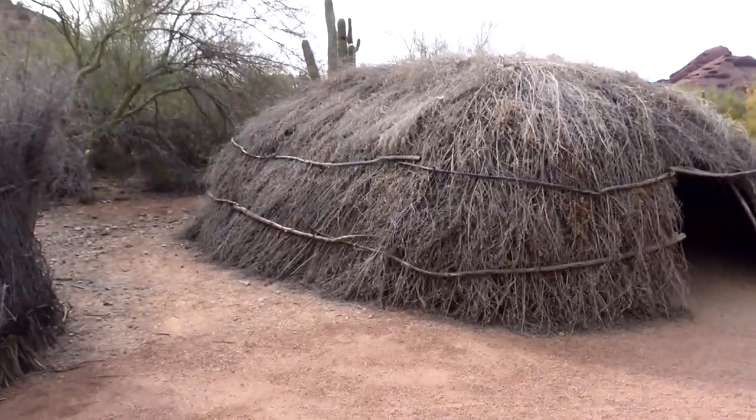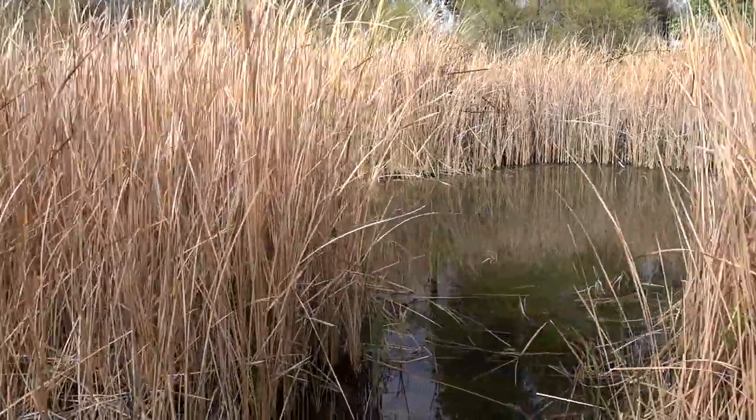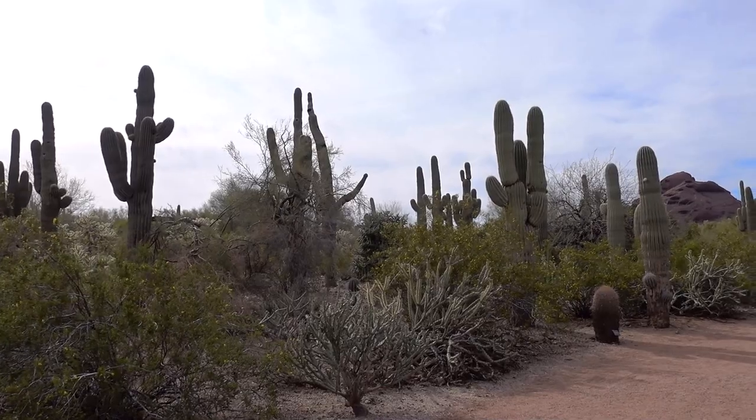This part of the exhibit demonstrates some of the Native American structures — kitchens, shelters, places to sleep, all of that necessary stuff. It was a nice little loop that showed a lot of what people used desert resources for, as well as a lot of the different habitats in the desert.